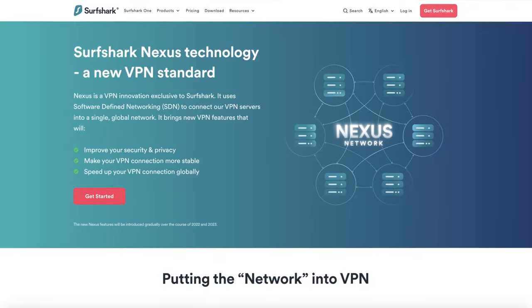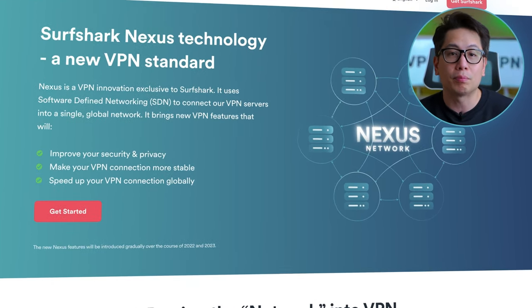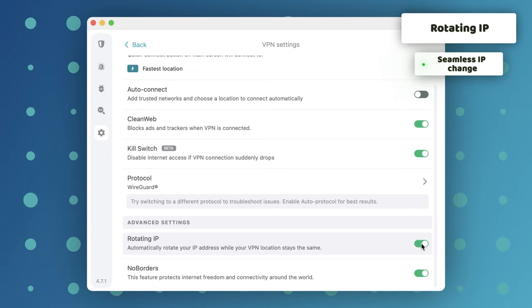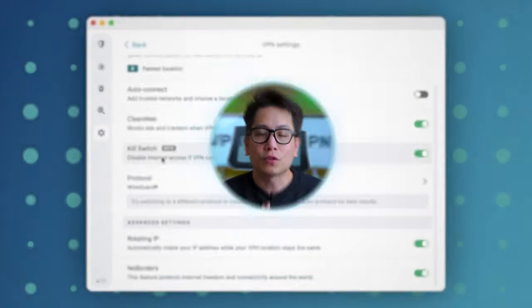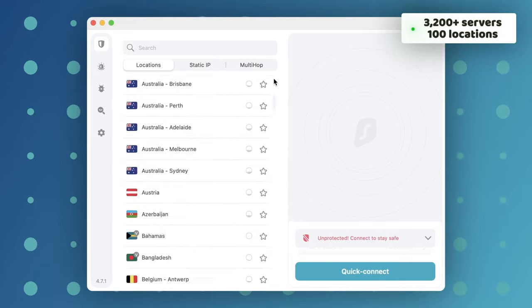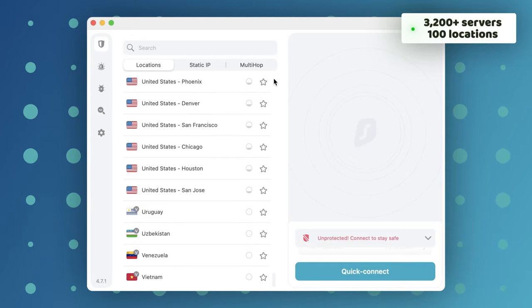Another great travel VPN is Surfshark. Their Nexus technology is exclusive to Surfshark and essentially plugs the VPN into a single global network for maximum protection. Additionally, you can switch your IP address as often as you want without disconnecting from the VPN itself — and as I've mentioned, fewer disconnections means more security for your device and browsing activity.